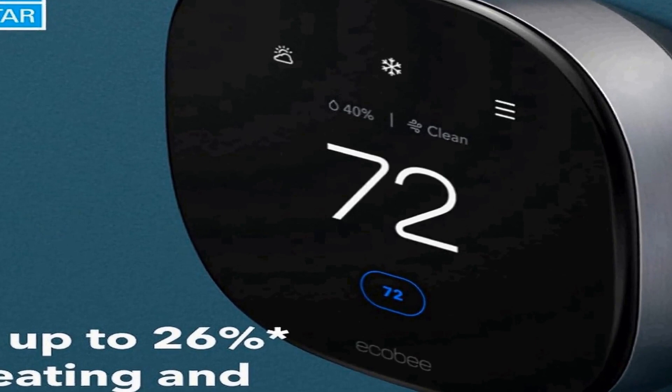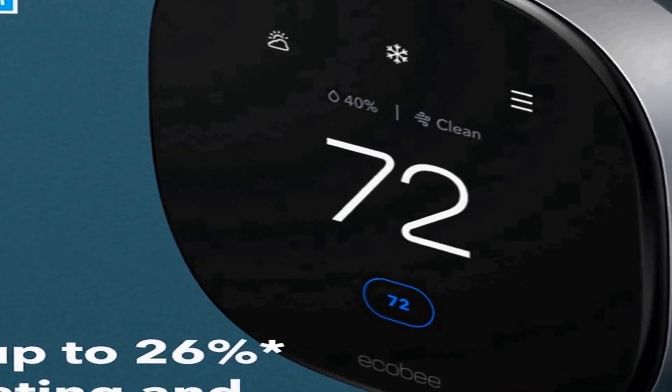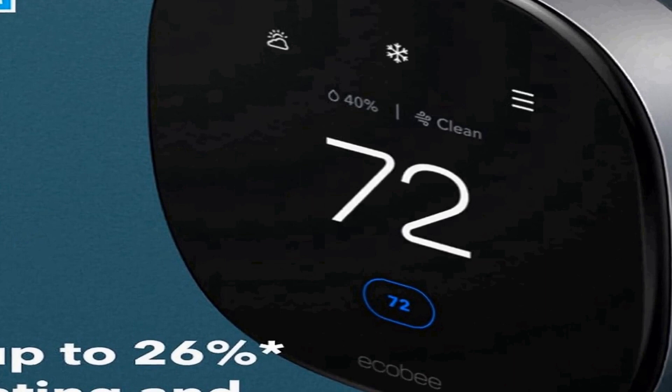The smart sensor and air quality monitor add an extra layer of functionality by continuously monitoring your home environment, optimizing comfort, and helping you maintain healthier air quality. This comprehensive approach to climate control goes beyond mere temperature adjustment, making it a valuable addition for those who prioritize health and convenience in their homes.